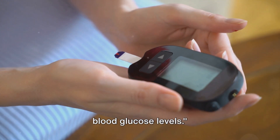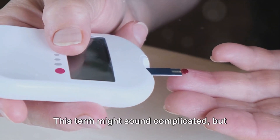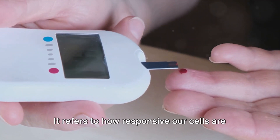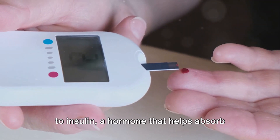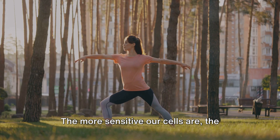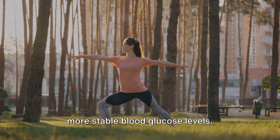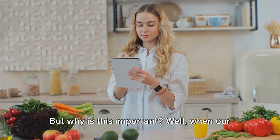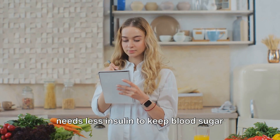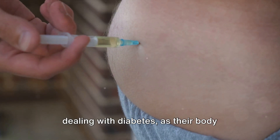First off, let's talk about insulin sensitivity. This term might sound complicated, but it's really quite simple. It refers to how responsive our cells are to insulin — a hormone that helps absorb sugar from our bloodstream into our cells. The more sensitive our cells are, the better they can absorb sugar, leading to more stable blood glucose levels. When our insulin sensitivity is high, our body needs less insulin to keep blood sugar levels in check.